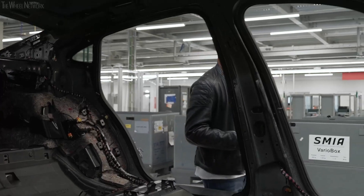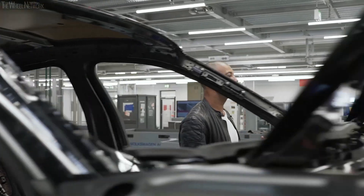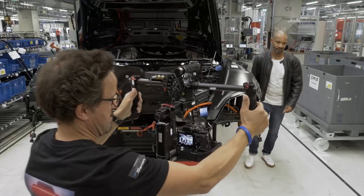Just forget everything you've ever learned about e-mobility so far — this is a completely different league. The Taycan has two super efficient electric machines, front and rear.